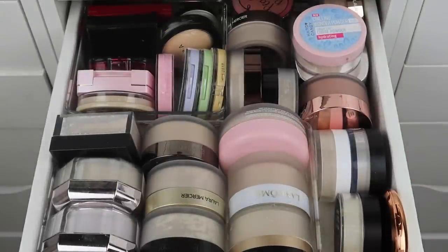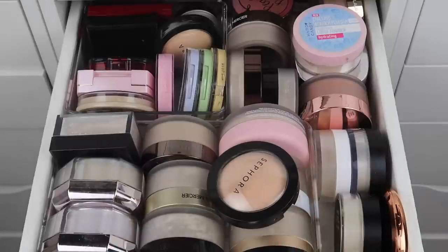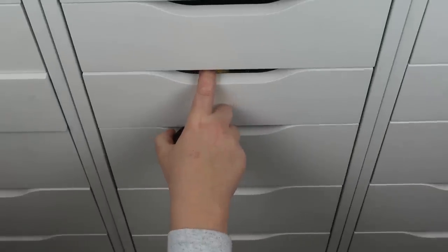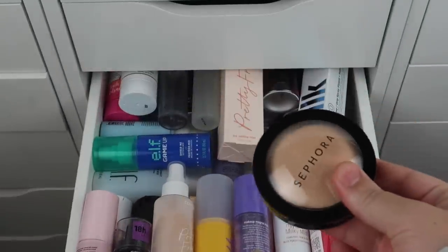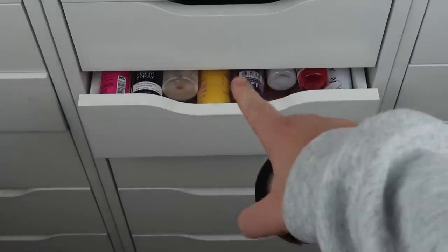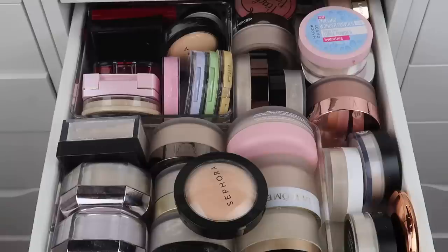I think what we're going to do is start with this drawer here and then move on from there. We're also doing setting sprays. I also have a setting spray drawer that we're going to go through as well. The way I've been doing this is I go through, initially declutter and keep certain products, then I go through my keep pile a second time and kind of weed out any additional products that I feel like I should declutter.